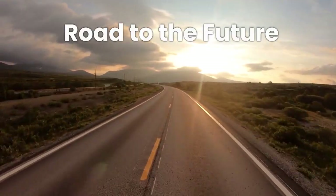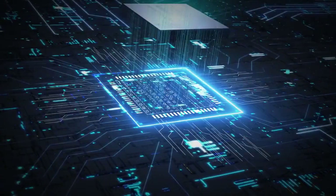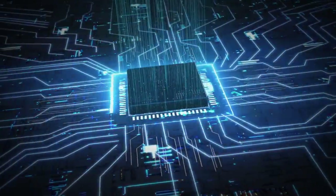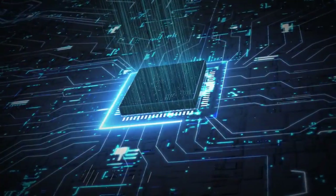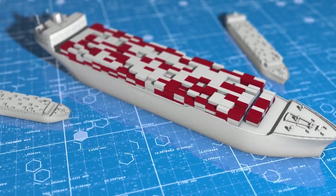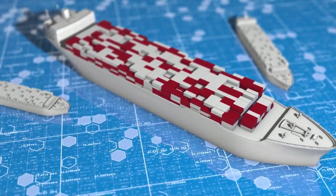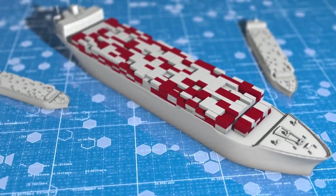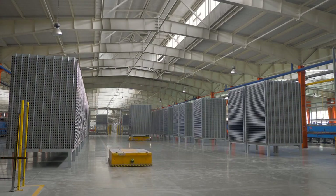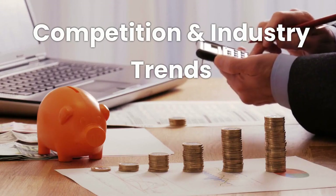The Road to the Future. While FedEx's AI-powered route optimization system has achieved remarkable success, the company continues to invest in research and development to refine and enhance the technology further. As AI technology advances, FedEx aims to integrate it more extensively across its entire logistics ecosystem. This includes exploring autonomous delivery vehicles, predictive maintenance, and other innovative applications that promise to revolutionize the industry even further.